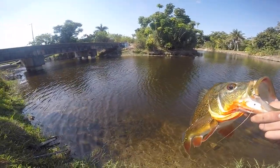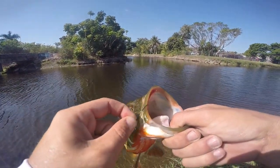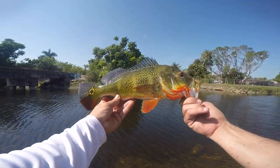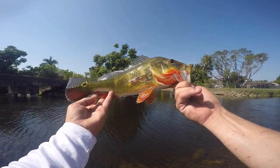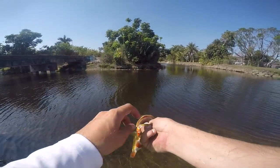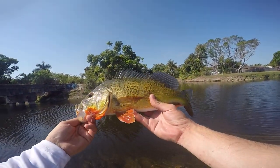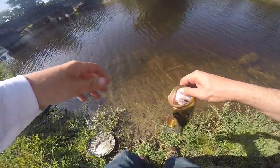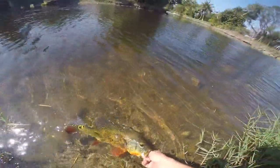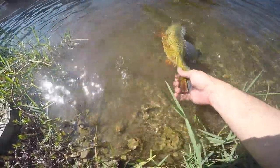Beautiful colors out here. That's the last fish of my day - there's your hook set, it wasn't going nowhere. Beautiful hook set, beautiful fish. He's got good colors this one, it's a gorgeous fish. Look at all that orange he's got - it's a beautiful peacock bass right here. All right, that's it. I'll have the outro when I get back to my car. Great day of fishing. Let's let him go - there you go buddy. Beautiful fish.